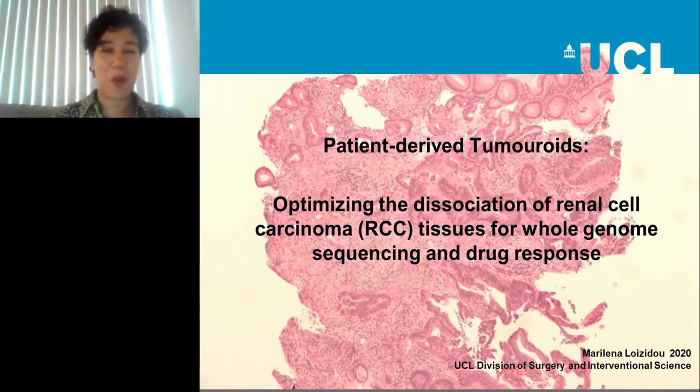Thank you for the opportunity to present our work on tumoroids. These are three-dimensional in vitro models of cancer. We use tumoroids to assess disease progression, response to drugs, and we also use tumoroids created with patient-derived cells to create a personalized oncology platform.